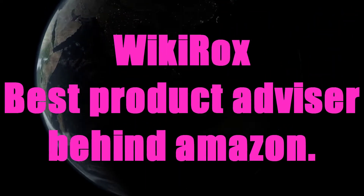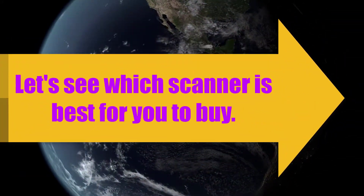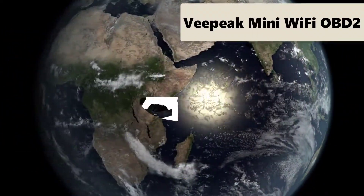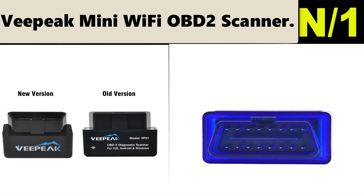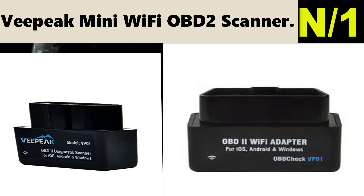Wiki Rocks, best product advisor behind Amazon. Wiki Rocks presents Top 10 Best Scanners. Number one: Vpeak Mini Wi-Fi OBD2 Scanner. This OBD2 adapter plus app turns your smartphone or tablet into a sophisticated diagnostic scan tool and real-time performance monitor.